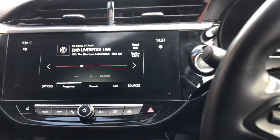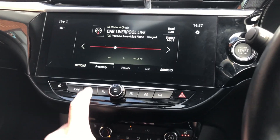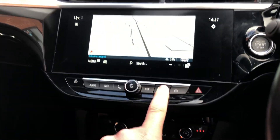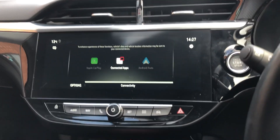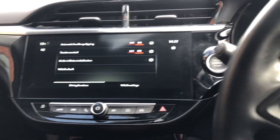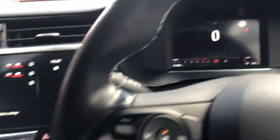A heated steering wheel, heated front seats, DAB radio, nav, and I think it's got Apple CarPlay as well. A good all-rounder with plenty of features. Mileage: 31,308.